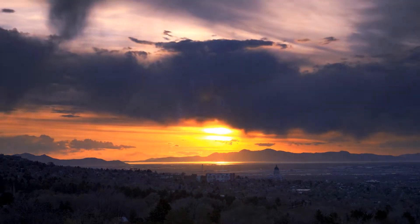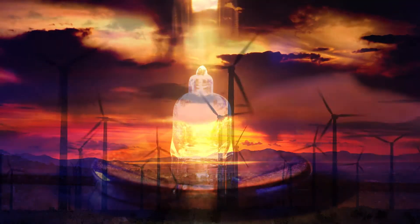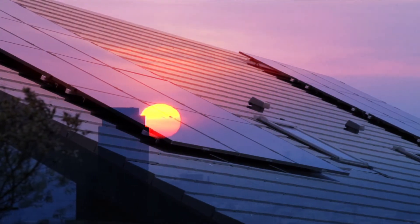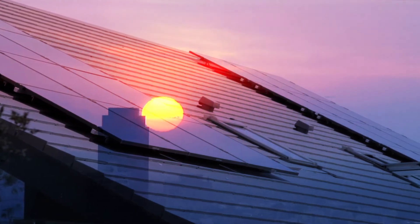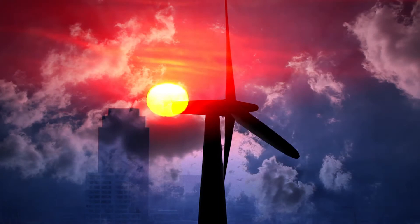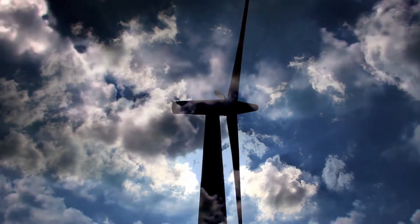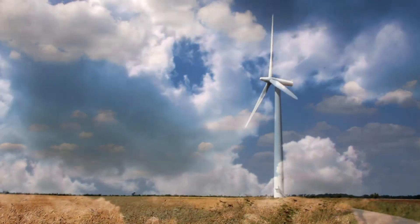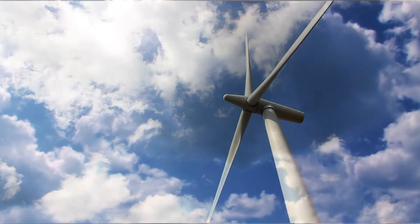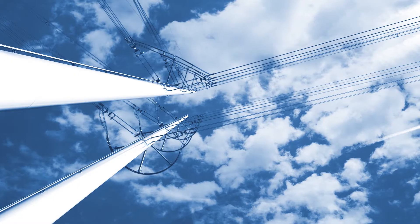Generating electricity from renewable energy sources has increased significantly in recent years, with the most notable growth being seen in wind and solar power. This is a welcome development. However, the variability of wind and solar energy calls for a new approach in the way the European power system is both developed and managed.